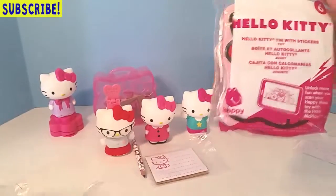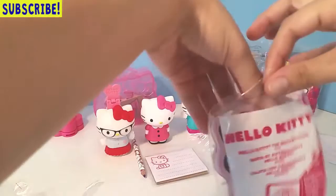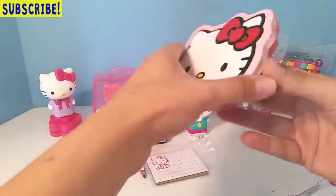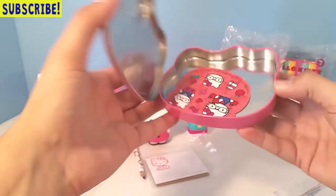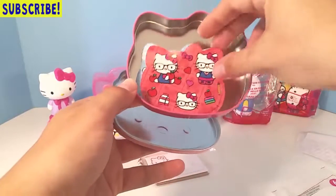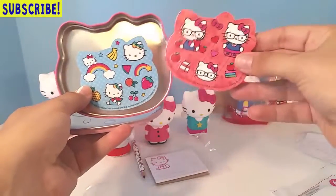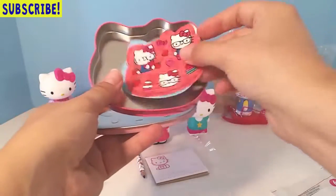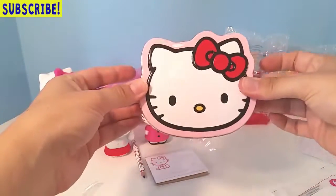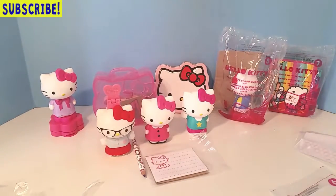And six is a tin with stickers. It's this little Hello Kitty shaped tin, which is totally fabulous and adorable. You open it up — this might be the cutest set I've ever seen from McDonald's. It's got two sheets of Hello Kitty stickers shaped in a Hello Kitty shape. But you can store other Hello Kitty stickers in here if you have them. That's six.